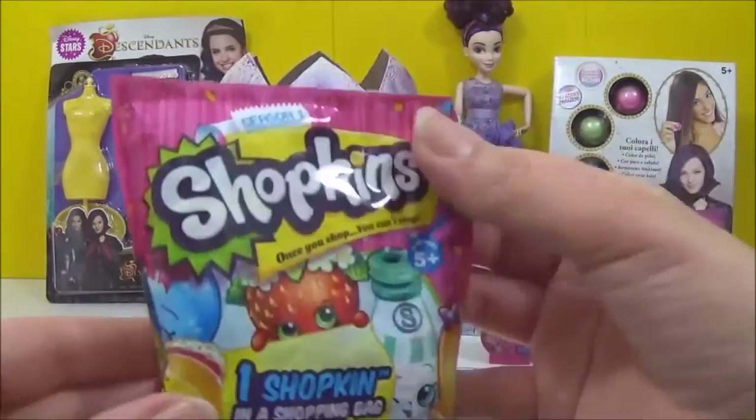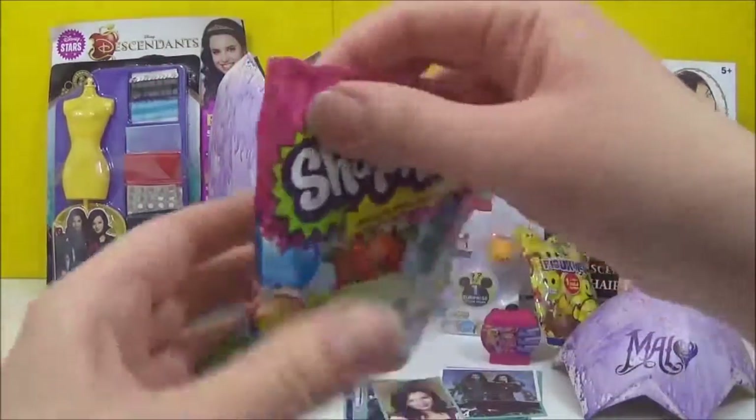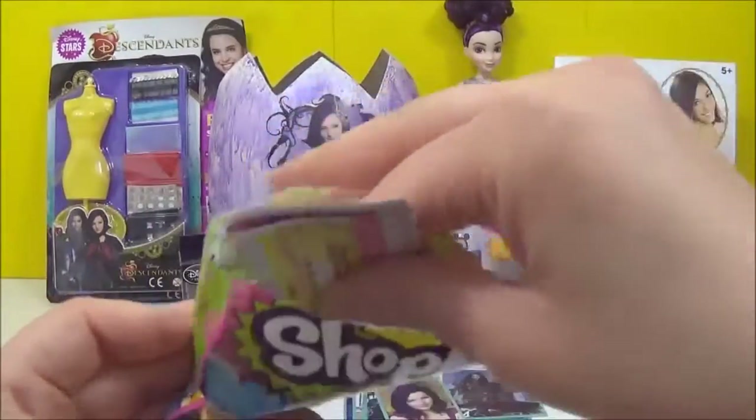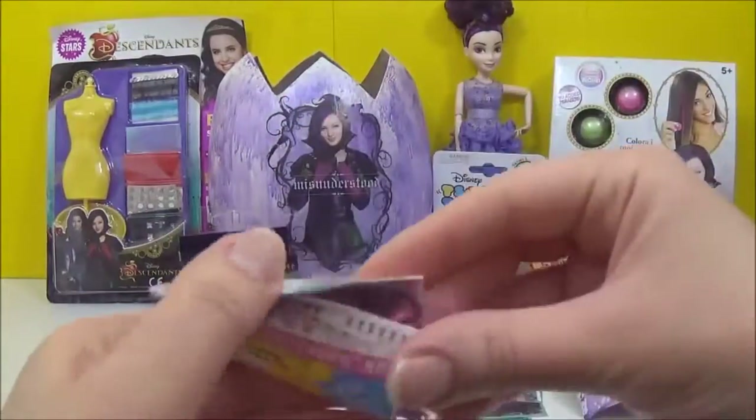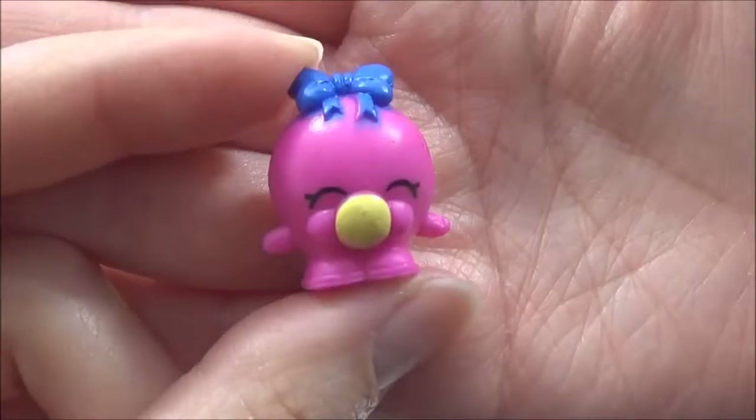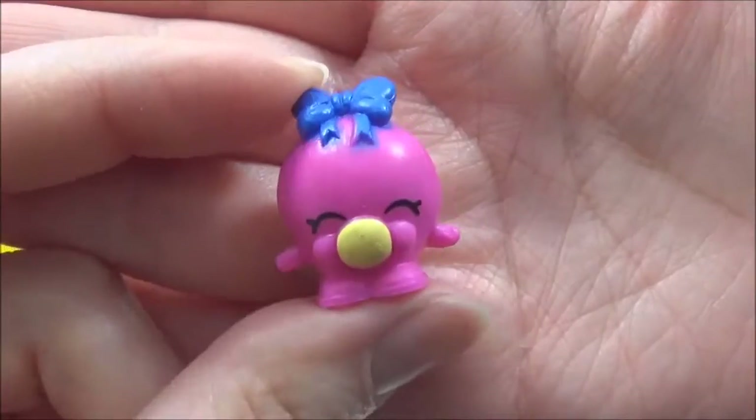The next surprise I'm going to open is this Shopkins Season 1 blind bag. We got Bubbles! And she is adorable.